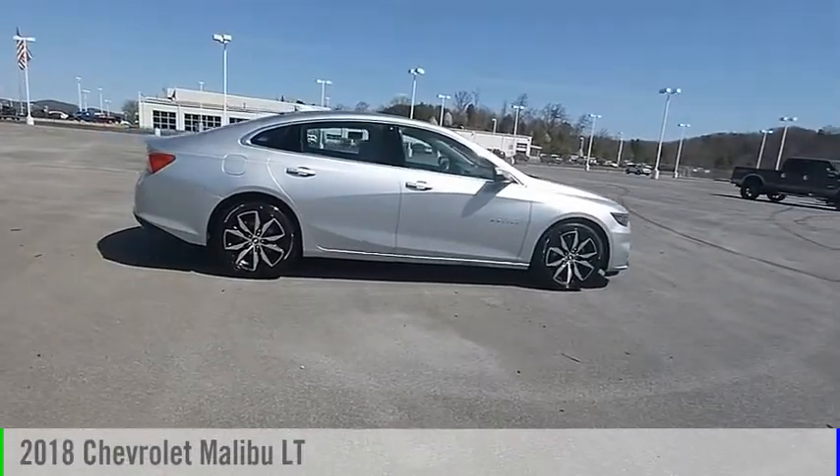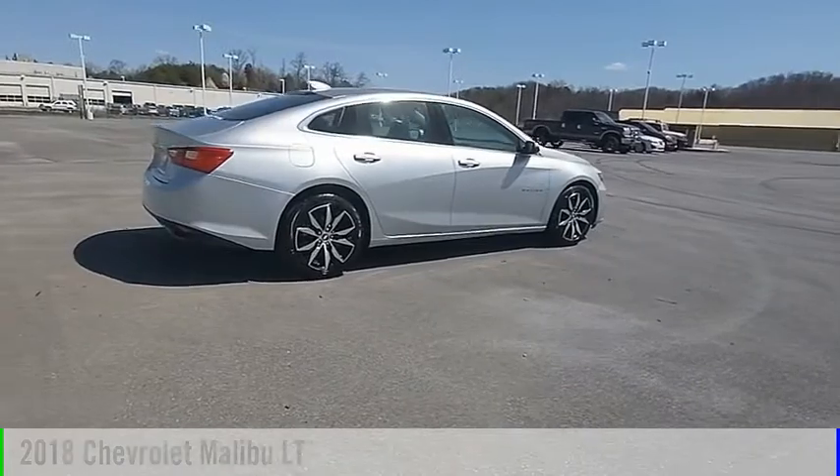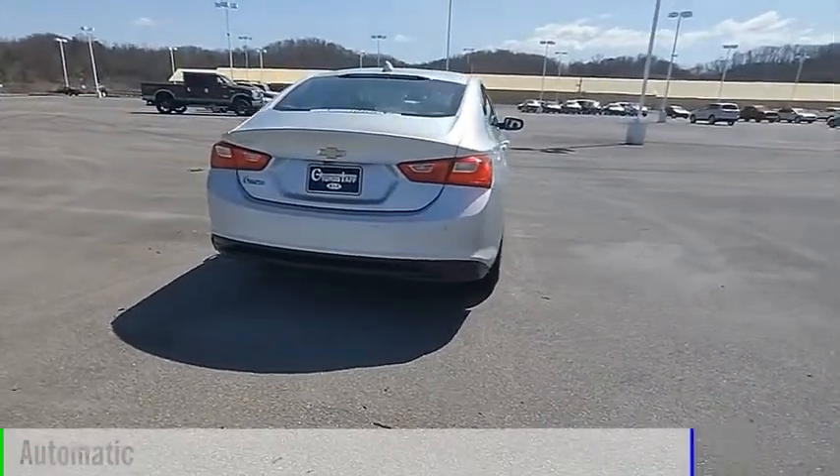Stop by and take a look at this 2018 Malibu. This vehicle is powered by a front-wheel drive, 4-cylinder, 1.5-liter engine, and comes with an automatic transmission.